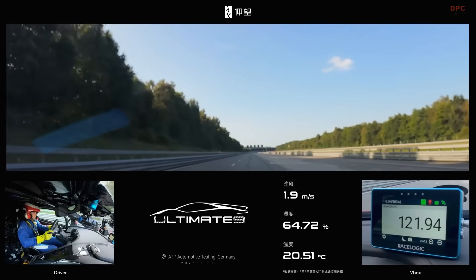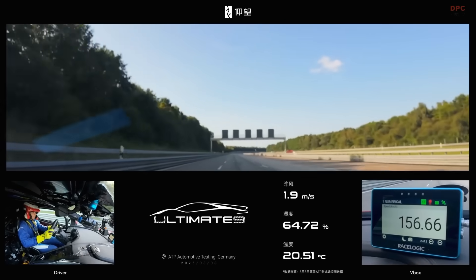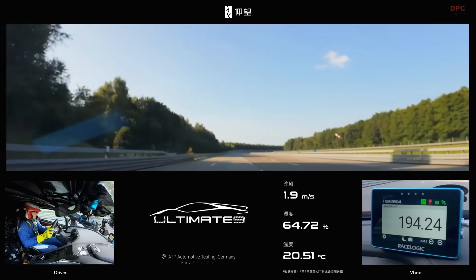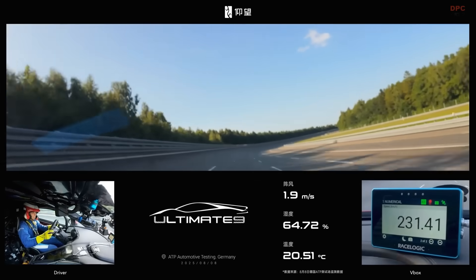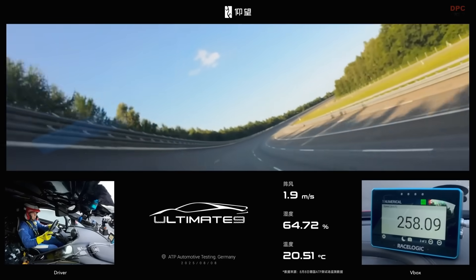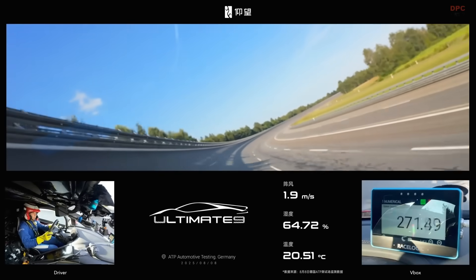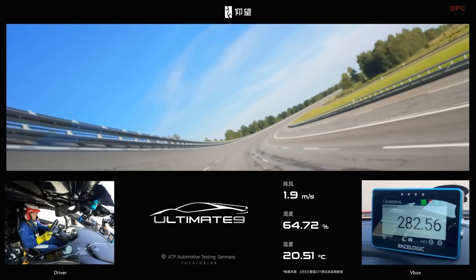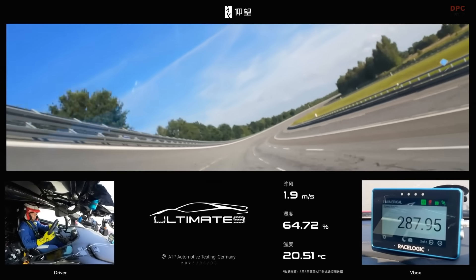Power is the headliner. Where the regular U9 already delivers a massive 1,287 bhp from four electric motors, the Track Edition turns the dial well past familiar territory with a claimed output north of 2,958 bhp. That figure reads like a typo until you watch how ferociously the car builds speed. The sensation is less about a single big shove and more about seamless, never-ending thrust — with no gear shifts to brake momentum, just a clean, linear surge.